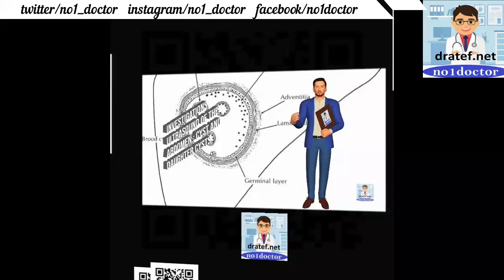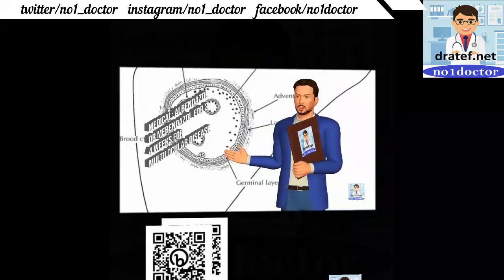Investigations: ultrasound of the abdomen reveals the cyst and daughter cysts. Medical treatment includes albendazole or mebendazole.